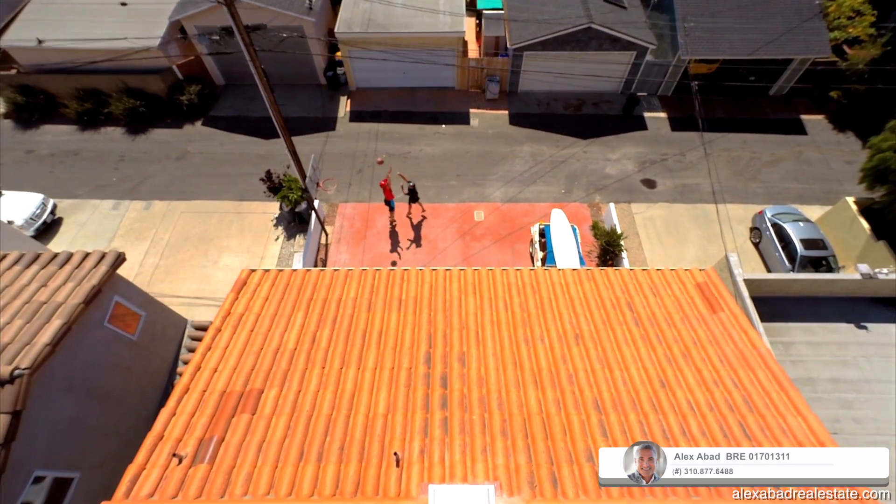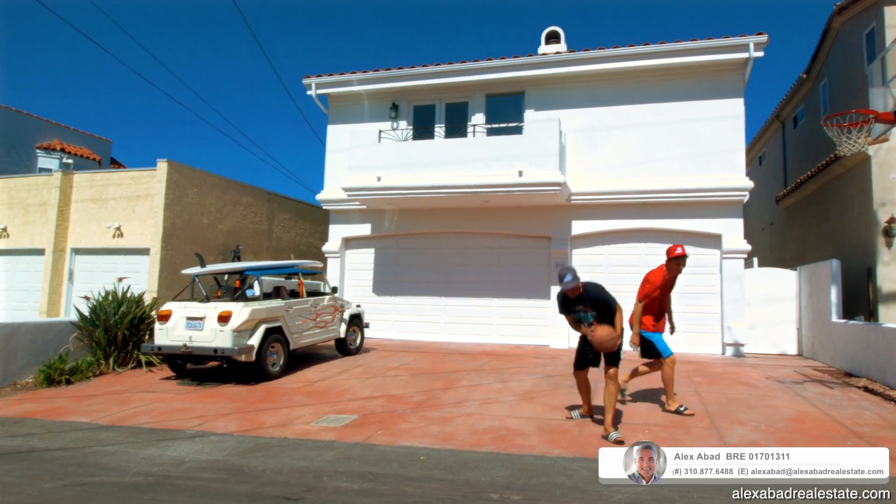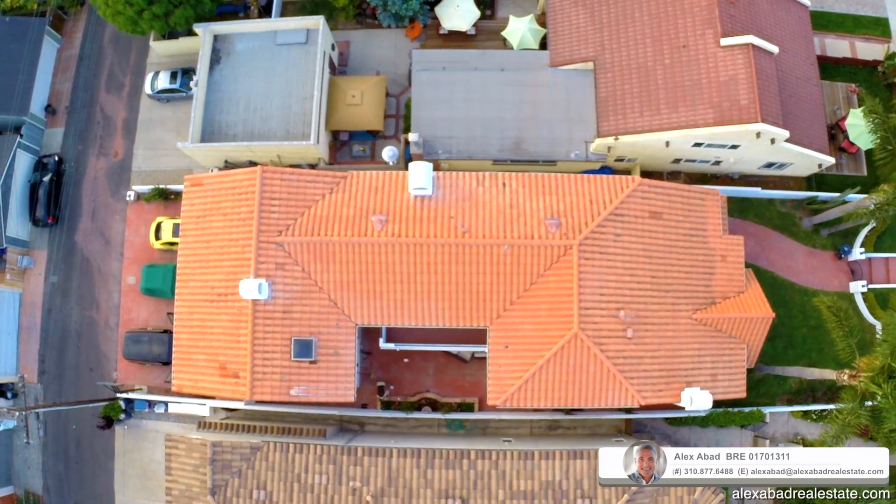This amazing home also has a huge three-car attached garage with additional parking for a total of six cars in its paved driveway.